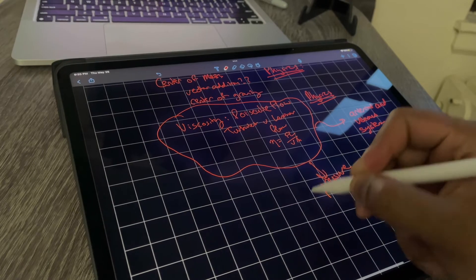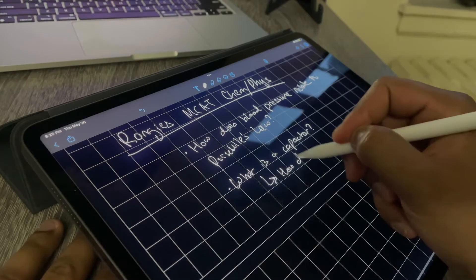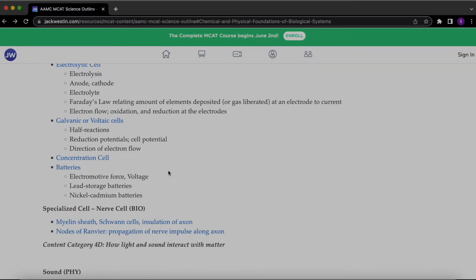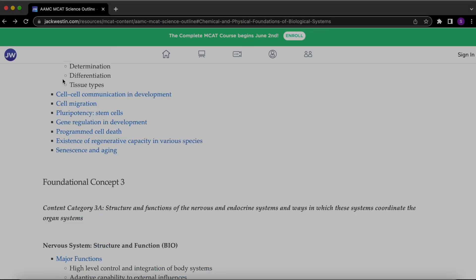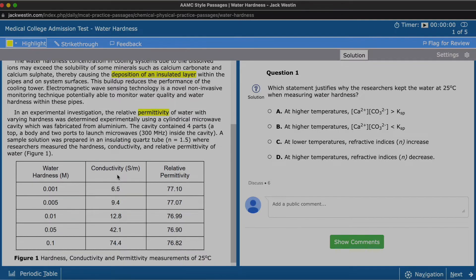I started my content review by learning everything I didn't know. I used the wrongi method, which I talked about in a previous video — basically any question or topic I didn't understand, I wrote down so I could learn it later. For each subject, I divided and conquered those wrongis. The most helpful source for MCAT content review was Jack Weston, which has a website where you can access subjects and topics for content review and even start practicing. Be mindful though — you shouldn't base your practicing just on Jack Weston, as their questions aren't made by the test maker and have different logic.